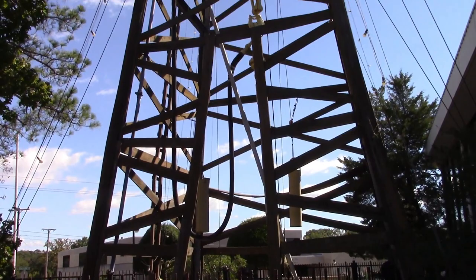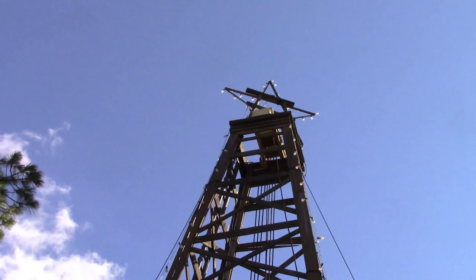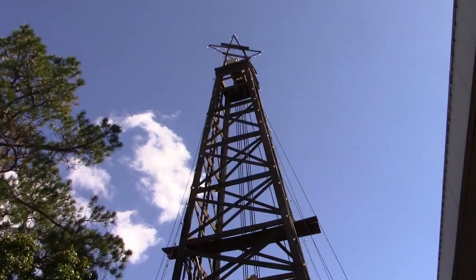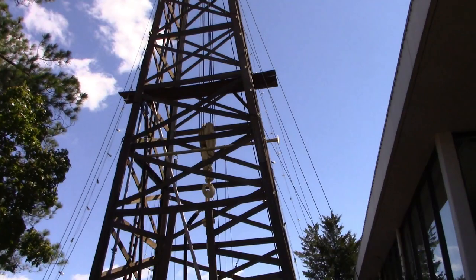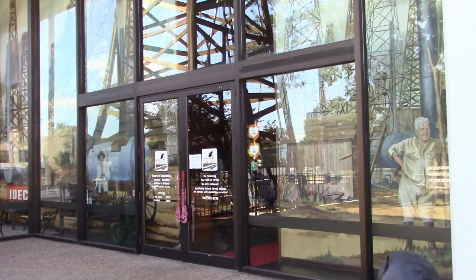Right outside they have a wooden oil derrick. I don't know if it's a real one — I didn't even know they were made of wood. They've got a star on top, and this tells you why they built it. And here is the bust of a guy named Joe Roughneck.